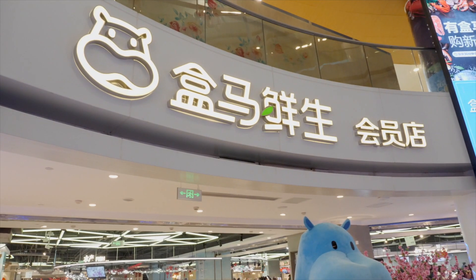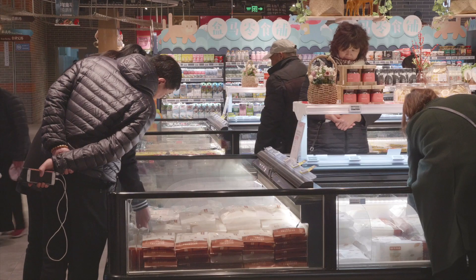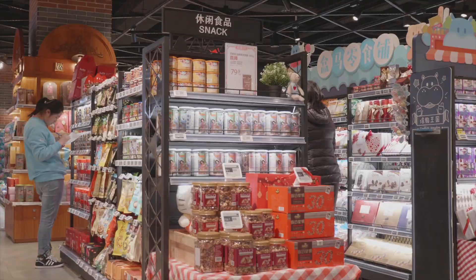Clearly I am not the only one who enjoys shopping here. Hema is one of the hottest retail destinations in China right now. It started off as just one store three years ago, and now there are many stores across multiple cities in China, with plans for as many as 2,000 over the next five years. But what makes Hema so popular?